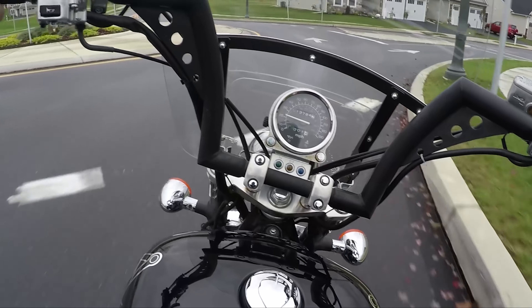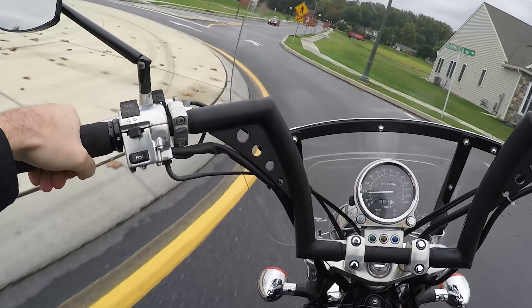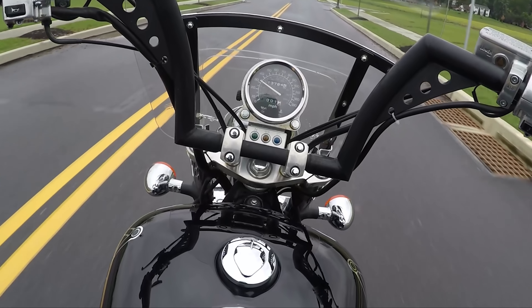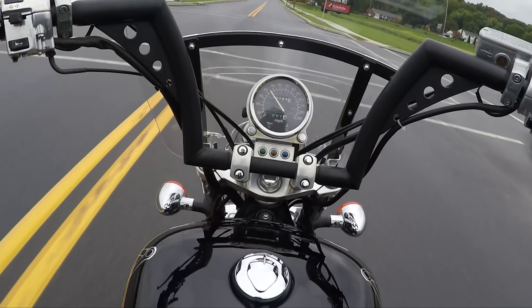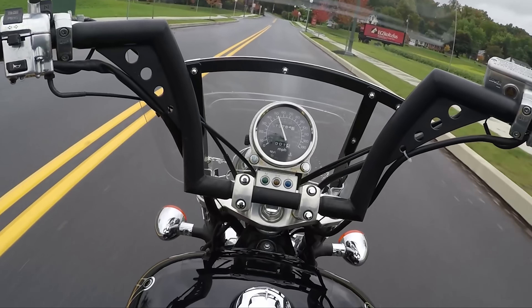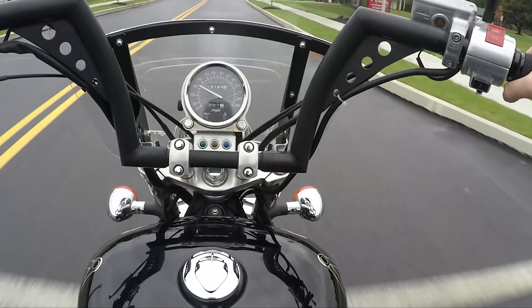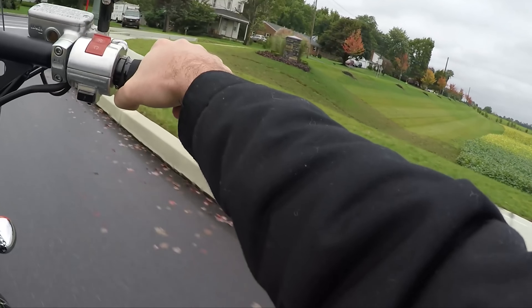This bike runs pretty good. Like I said, it's a little ratted out like a rat bike, but it shifts good. Mechanically it's good — front brakes feel nice, back brakes feel nice. It shifts well.